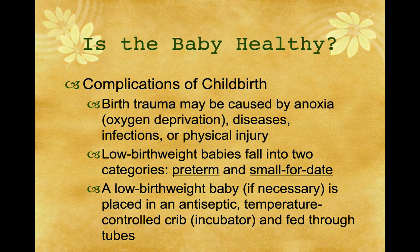Complications of childbirth include birth trauma caused by anoxia — oxygen deprivation — as well as diseases, infections, or physical injury. When I was stationed in Germany, there was a young lady who worked for my wife who was in an automobile accident and broke her pelvis — and it turned out she was about three months pregnant and didn't know it. She had to give birth with a broken pelvis that hadn't fully healed. They took the baby by cesarean a little bit early to protect her pelvis so the healing could continue.